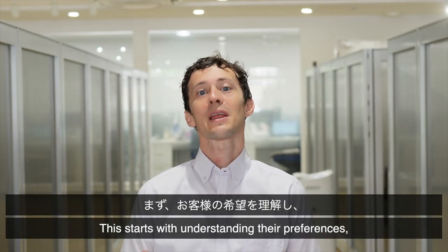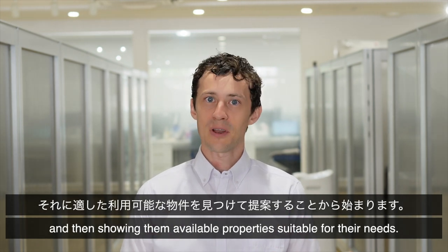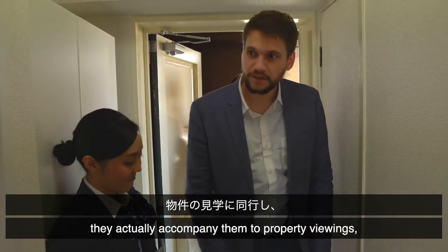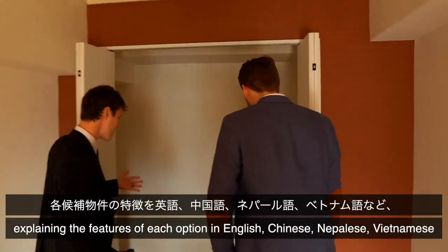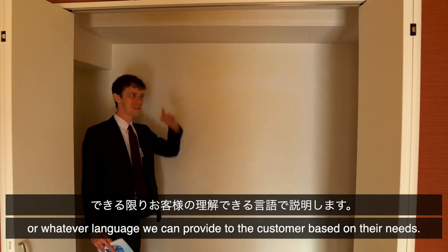This starts with understanding their preferences and showing them available properties that fit their needs. The agent doesn't just send a bunch of links — they actually accompany them to property viewings, explaining the features of each option in English, Chinese, Nepalese, Vietnamese, or whatever language we can provide to the customer based on their needs.